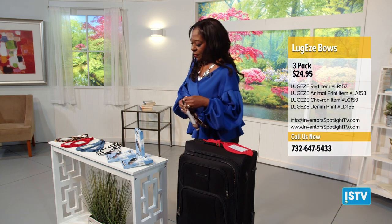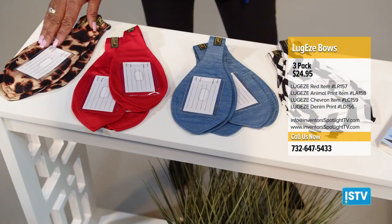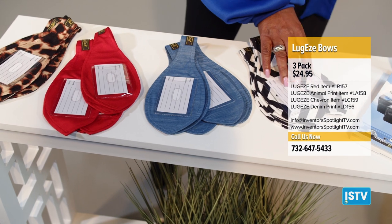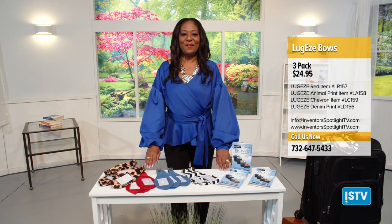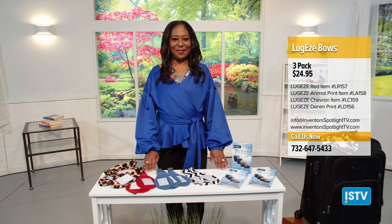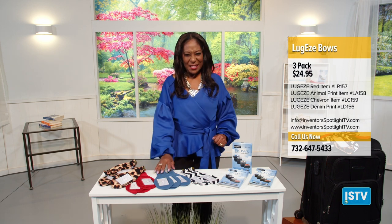What I love about this is it comes in four colors: animal print, red, denim, and chevron. Love all these colors and they can belong to you. For $24.95, you get a three pack. Email me at inventorsspotlighttv.com. Until next time, have an amazing day.